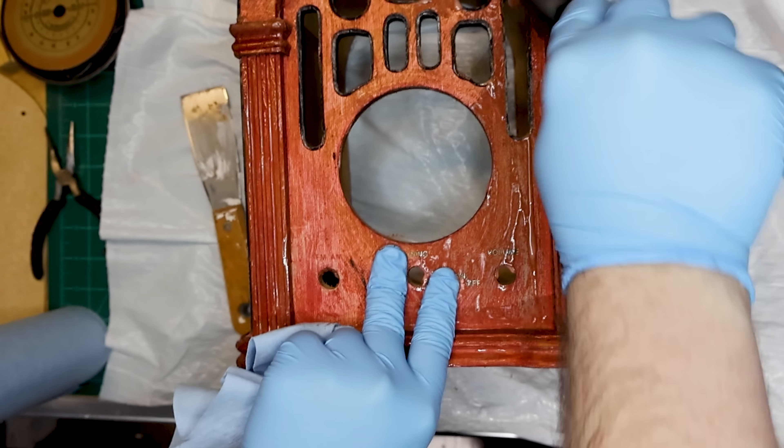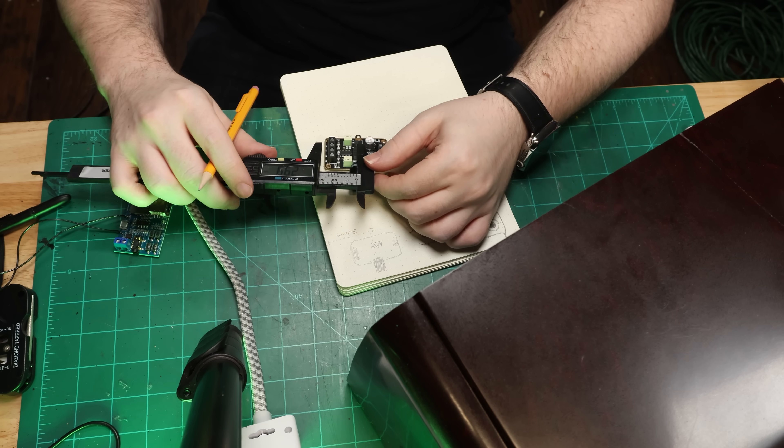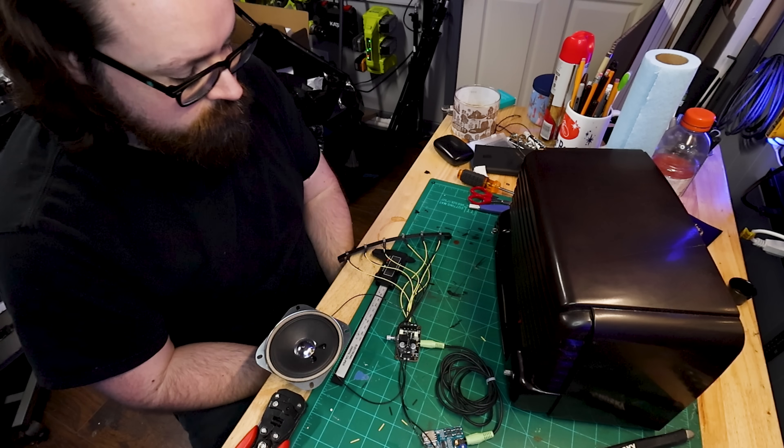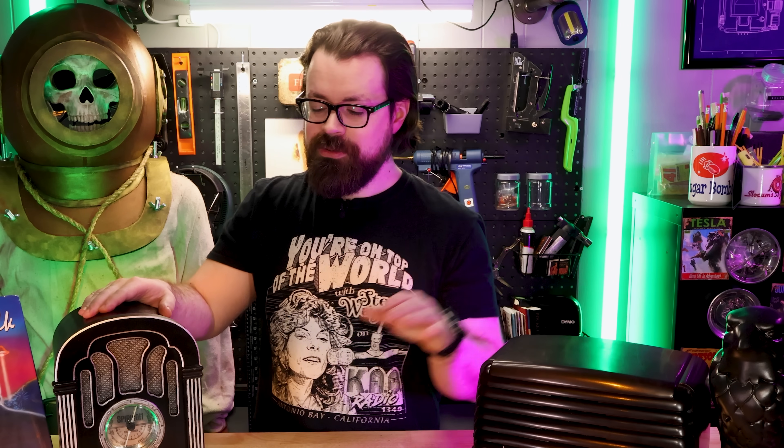This is the result of a year-long quest. And to show you how I built them, how you can build one of your own, and why I definitely think that you should, we have to go back to June of 2024, because it all starts with this.